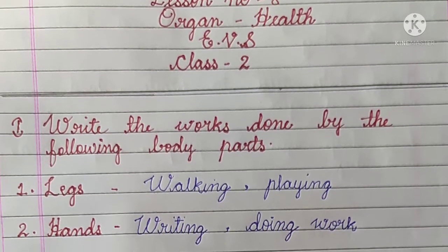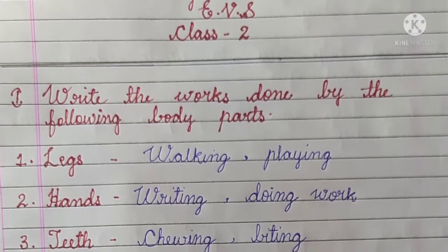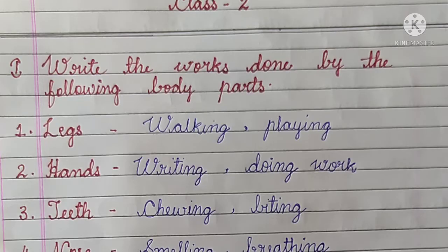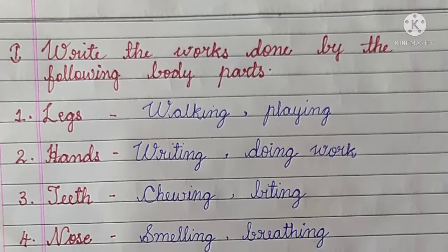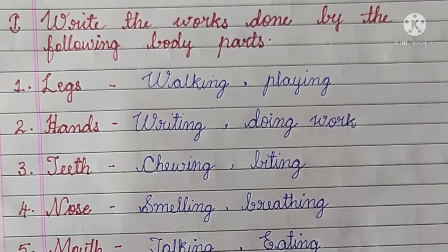Hello everyone, welcome back. In this video we are going to study the notes of EBS class 2 lesson number 8, Organ Health. If you want the explanation of this lesson, kindly check the description box. I have put the link in the description box. You can get from there.